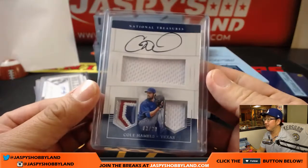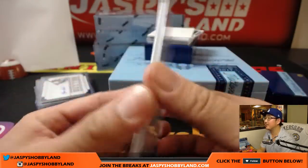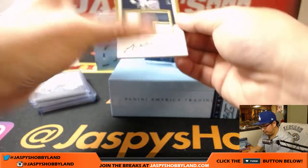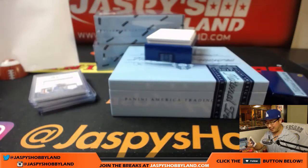We got a nice triple relic and autograph — Cole Hamels, that is number three out of 20. Kev California crushing this break with a number three — wow, three out of 20. Next up is 14 out of 15, Manuel Margot, great patch, great auto, great prospect for the Padres as well. 14 — that will go to Jeremy 33 with a number four.